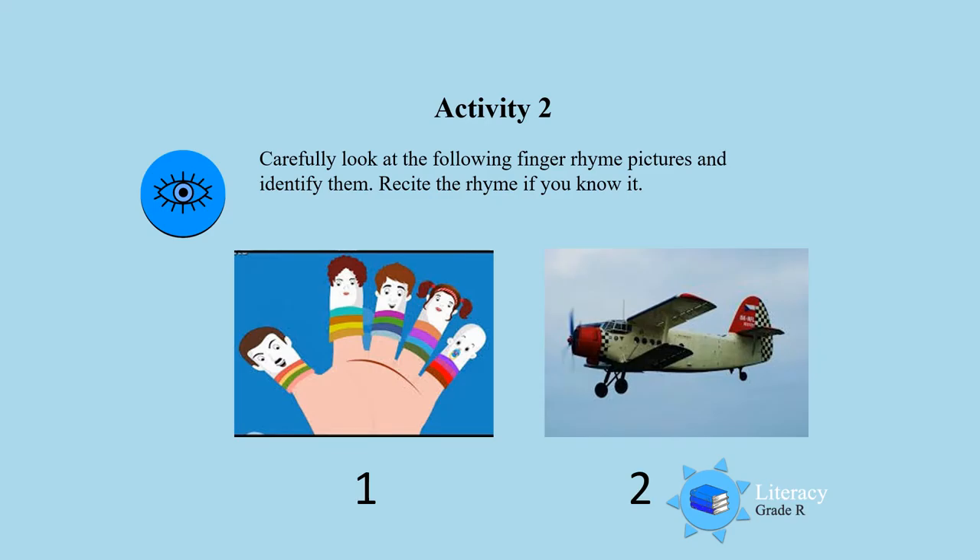Activity 2. Carefully look at the following finger rhyme pictures and identify them. And if you know it, you can also recite it. Look at the first picture and look at the second picture. Now let's try and recite it.